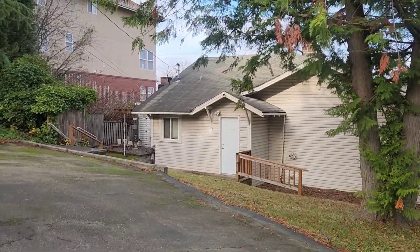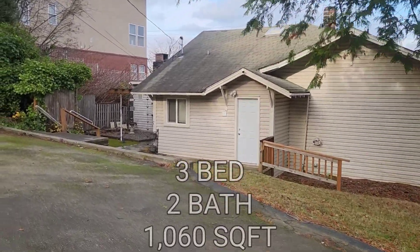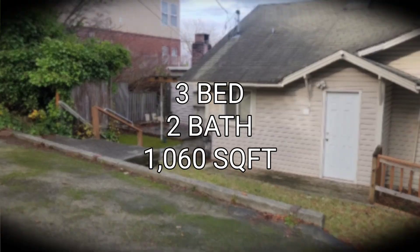All right, we're at our first property here. This one's a three bedroom, two full bath house, 1,060 square feet. Let's take a look inside.